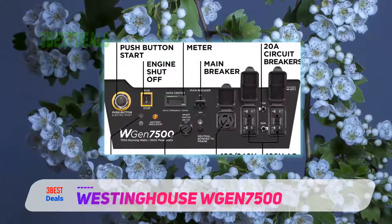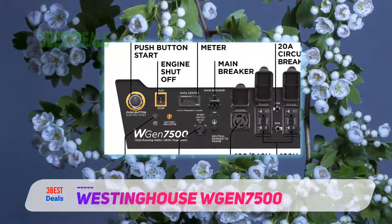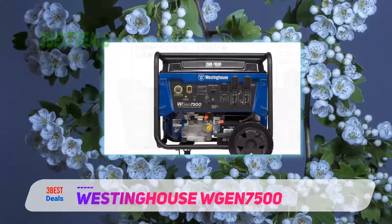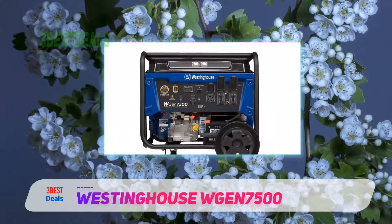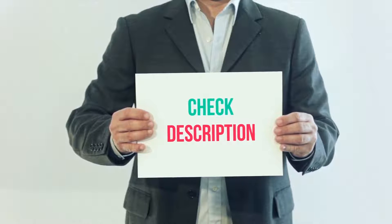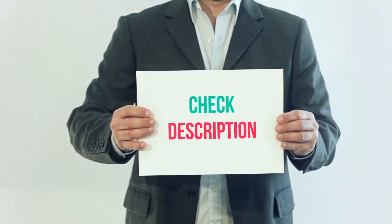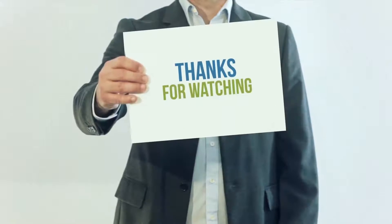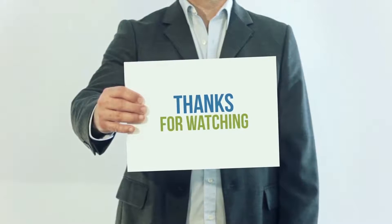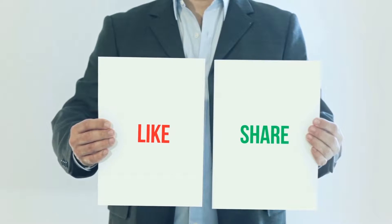This is especially important when you have a number of tools starting at the same time. All of these items are available on Amazon — I have included all the links in the description. You can check out those links for more information and the latest prices. Thanks for watching! If you like this video, please hit the like button, share with your friends, and be sure to subscribe.